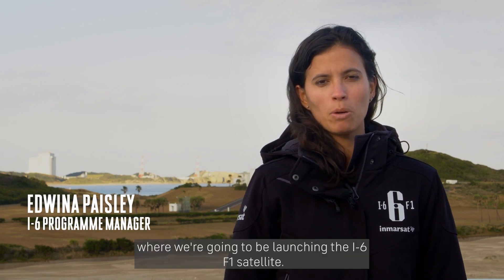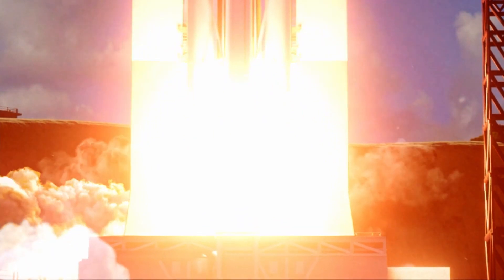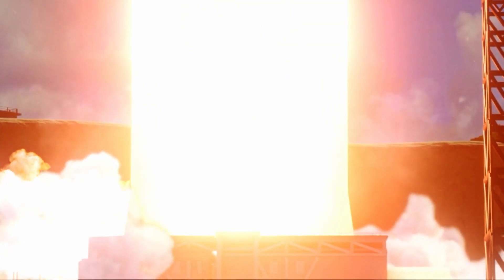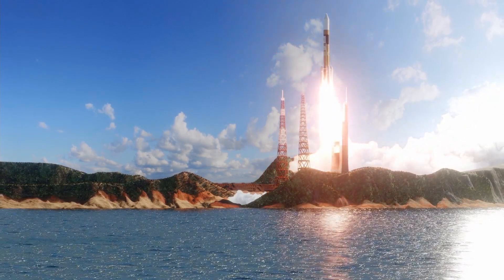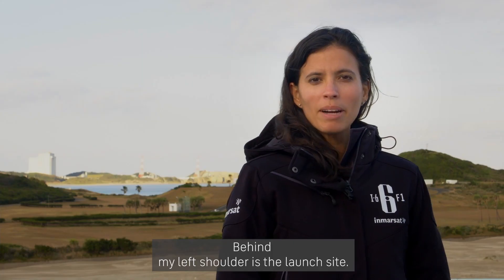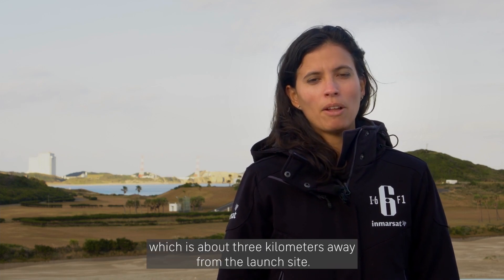We're here at the Tanegashima launch site, where we're going to be launching the I-6F1 satellite. Behind my left shoulder is the launch site. We're actually standing in the observation stand, which is about three kilometers away from the launch site.